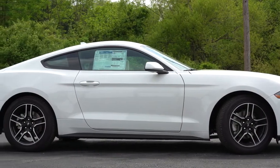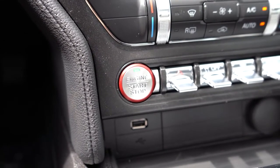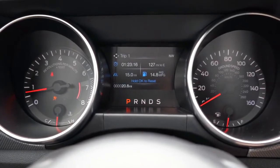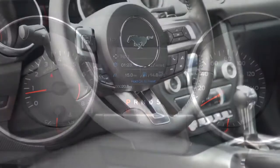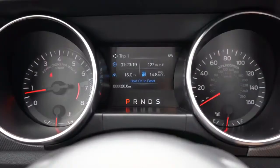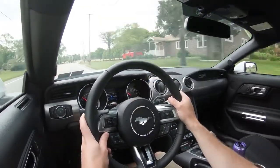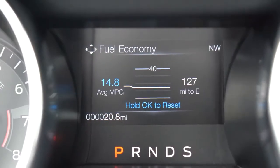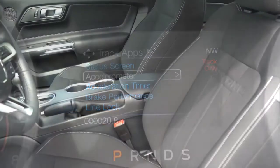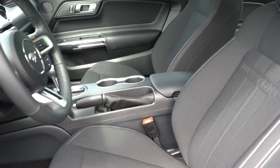There is a push-button start located just in front of the shifter. Once started, the tachometer is on the left, speedometer on the right, with a small digital display front and center controlled via steering wheel mounted controls on the right. There is also an optional 12-inch digital gauge cluster available with the 201A package on Premium trim — more customizable — but the standard setup is perfectly fine and is what I have in my own Mustang GT.